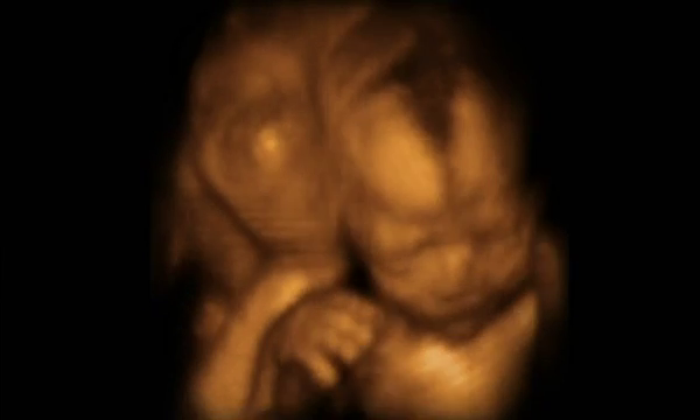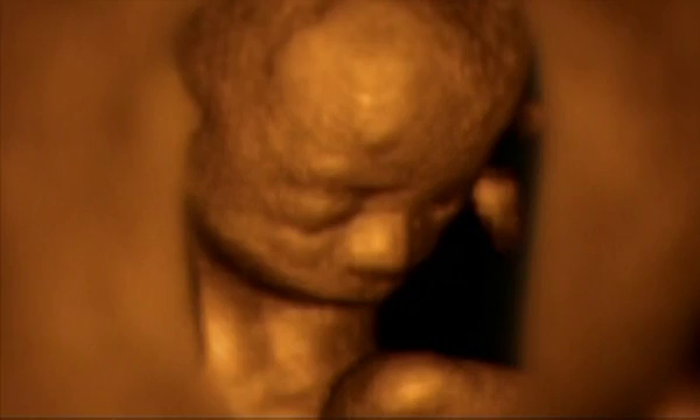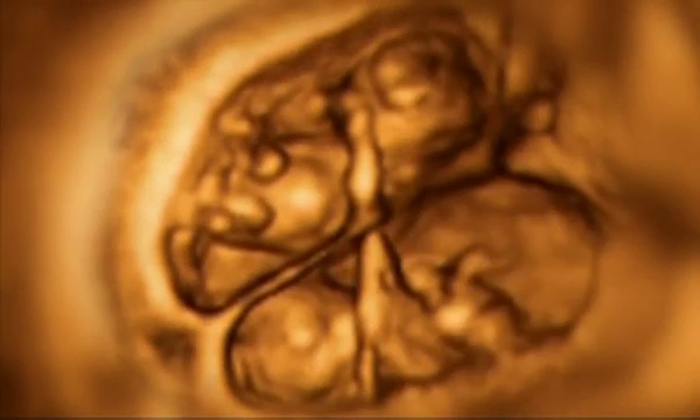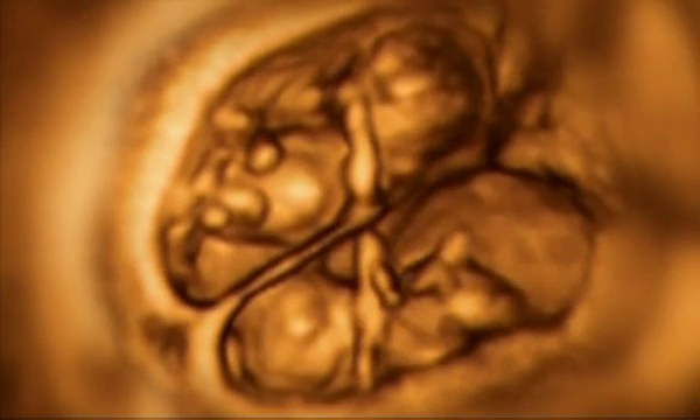The babies are now too large to be captured collectively in the field of a 4D scan, but we'll see them interacting. As each baby appears individually, it's often possible to see the limb of one of the others. These 4D scans show one twin pushing against the other. Even fraternal twins, in their own chorions, feel their neighbor impinging on their space.